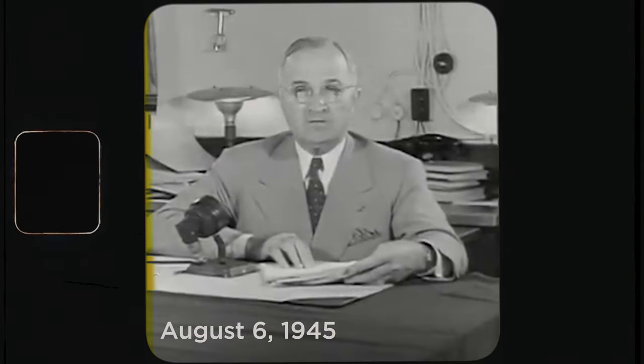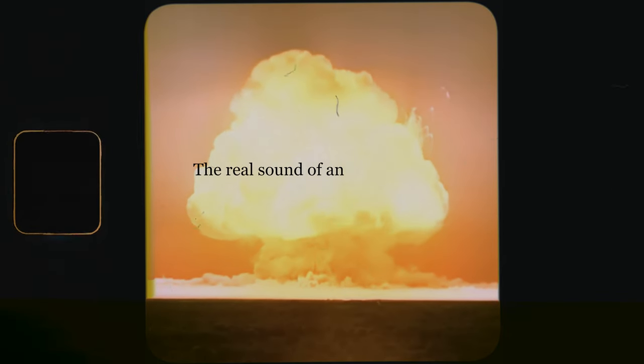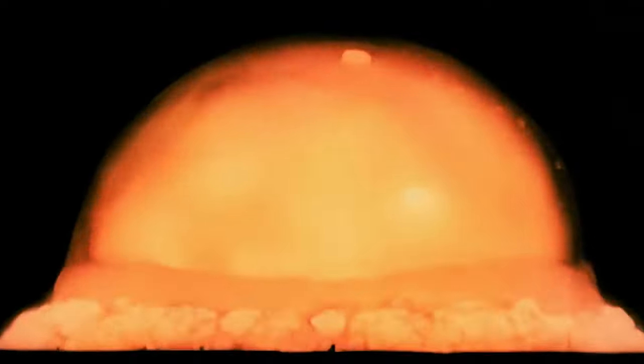An American airplane dropped one bomb on Hiroshima. It is an atomic bomb. It is a harnessing of the basic power of the universe. This is the real sound of an atomic bomb.